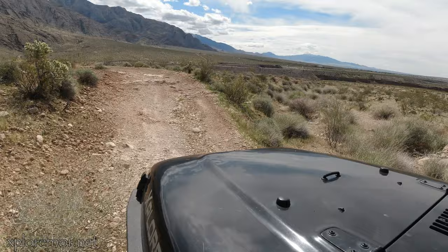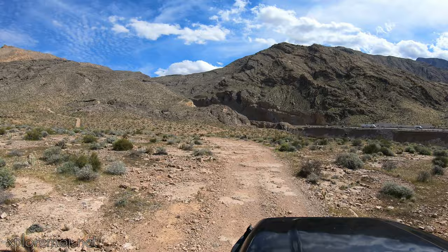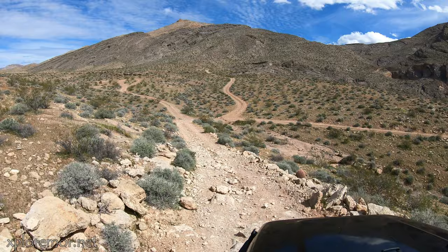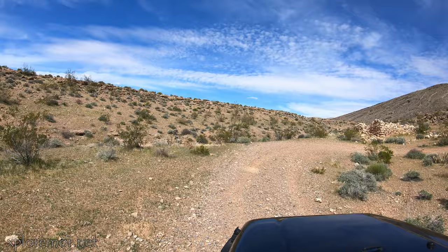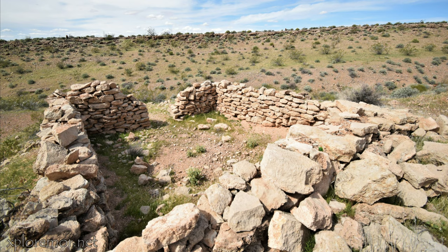It's a pretty easy trail getting down to the stone cabins. You do need four-wheel drive and some off-road tires for sure. The first one is probably the best — it still has four walls standing and you can still even see the entranceway.